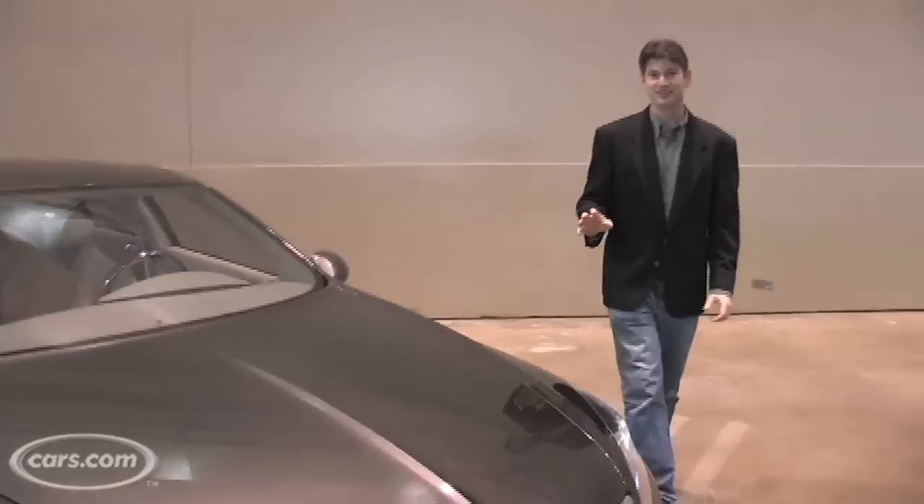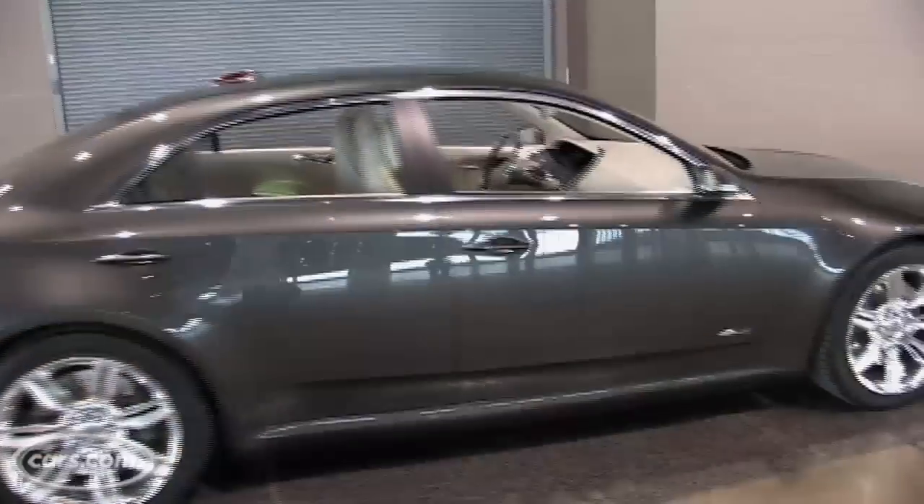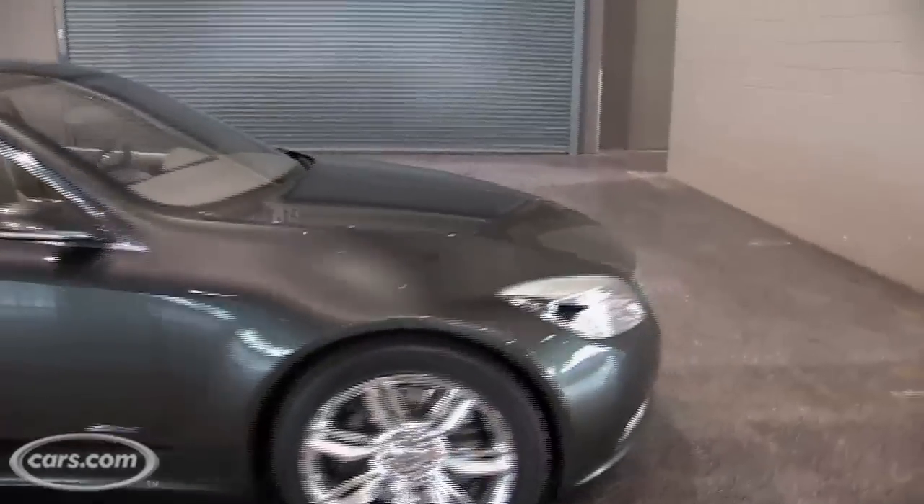That's not a very realistic interior for an actual product. This is a concept, but the idea of an electric car or a range-extended electric car from Dodge, Chrysler, or Jeep is not out of the question.